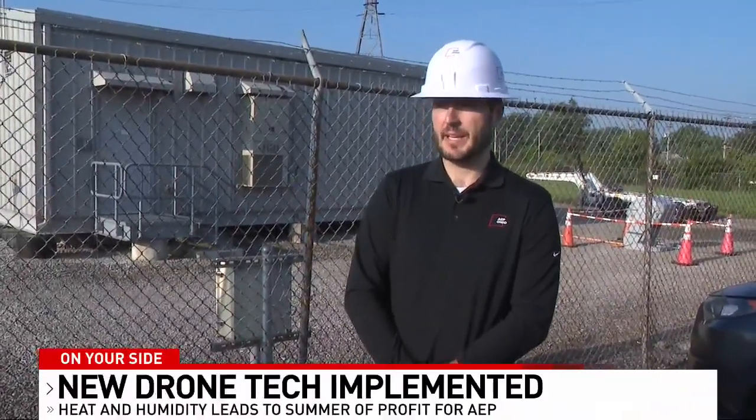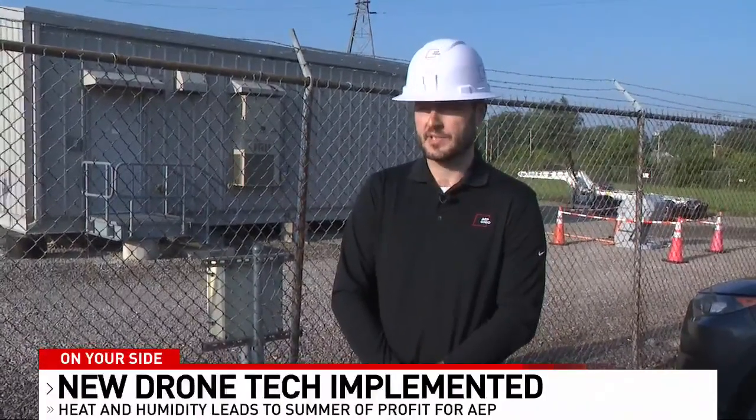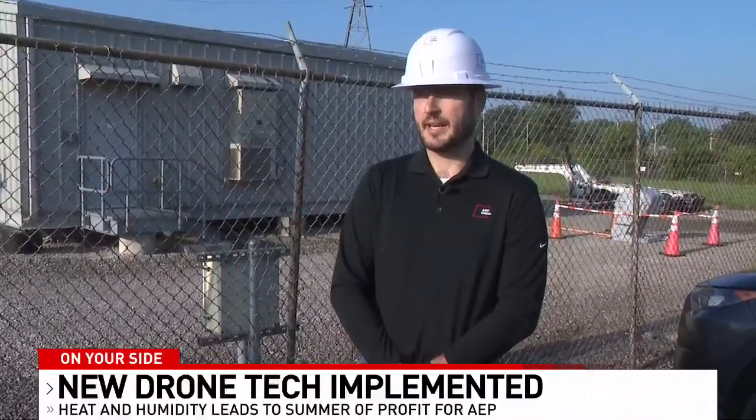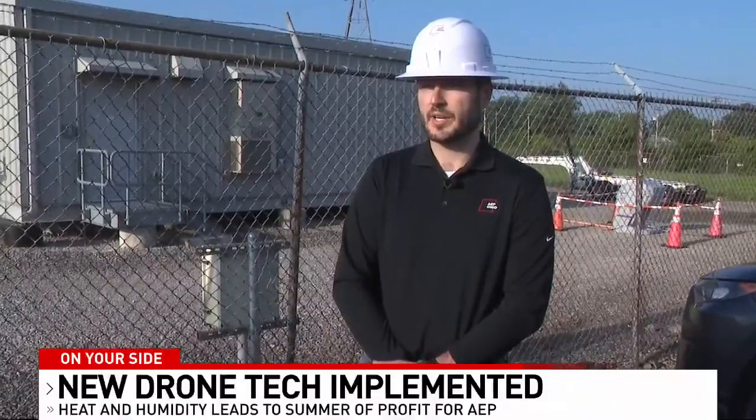So for storm response and damage assessment, these have been crucial. We've been able to much more efficiently inspect lines, poles, looking for downed wires, broken equipment in a storm situation, find those much more quickly and be able to get that information back to the crews to make those fixes and get the power on quicker.